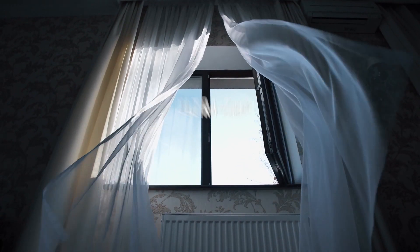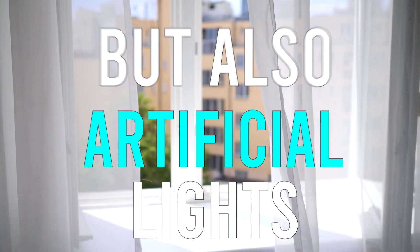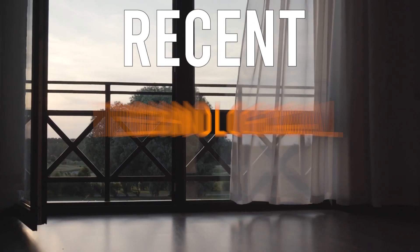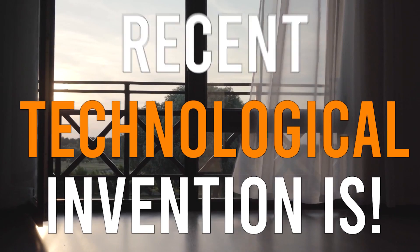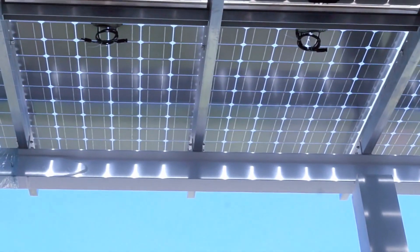Just imagine if you could put an ultra-thin and transparent solar sheet on your window to generate energy — and not just from sunlight, but also artificial lights from inside your room. Wouldn't that be totally cool? Well, this is what Japan's recent technological invention is. So in today's video, let's dive into this new innovation and how it works exactly.